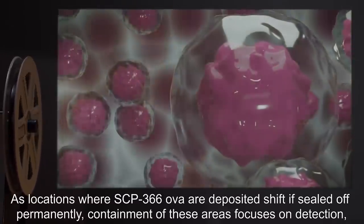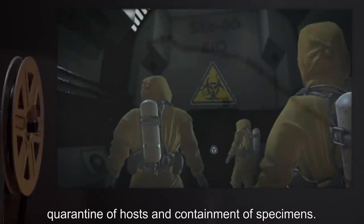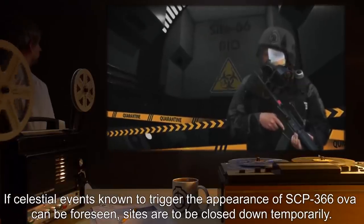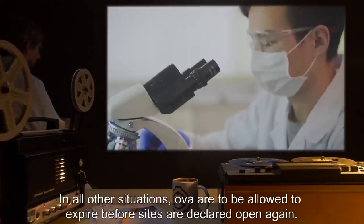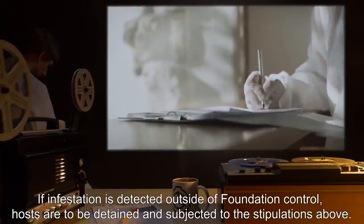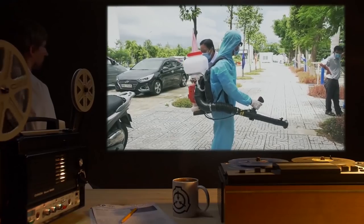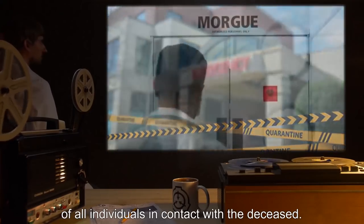As locations where SCP-366 OVA are deposited shift if sealed off permanently, containment of these areas focuses on detection, quarantine of hosts, and containment of specimens. If celestial events known to trigger the appearance of SCP-366 OVA can be foreseen, sites are to be closed down temporarily. If need be, OVA may be harvested for research. In all other situations, OVA are to be allowed to expire before sites are declared open again. If infestation is detected outside of Foundation control, hosts are to be detained and subjected to the stipulations above. Critical infestations occurring outside of the Foundation's control warrant a full quarantine of all individuals in contact with the deceased.